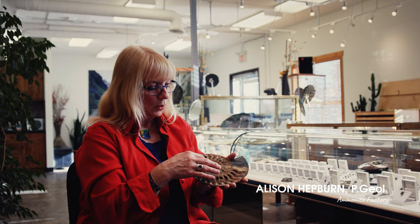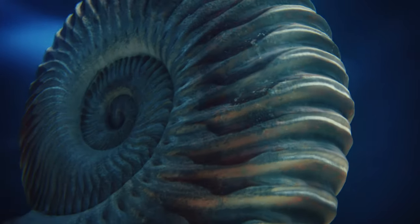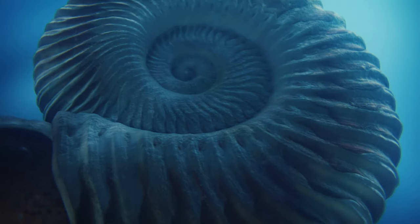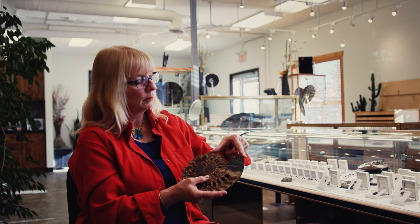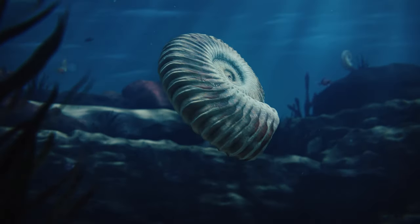As the animal grows, it needs a little more room, so the shell grows in this beautiful spiral pattern. The floor stitches itself to the outer part of the shell, and the animal only lives in the end chamber. This chamber would be just enough room that it can pull itself in and shut a little mucus door for protection.